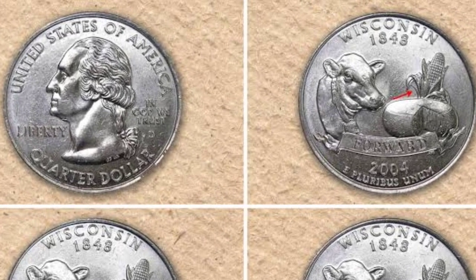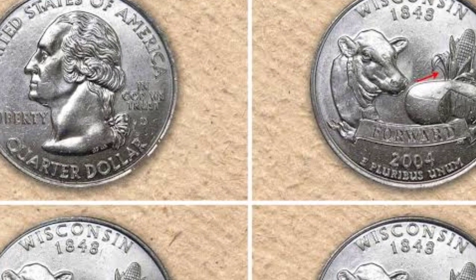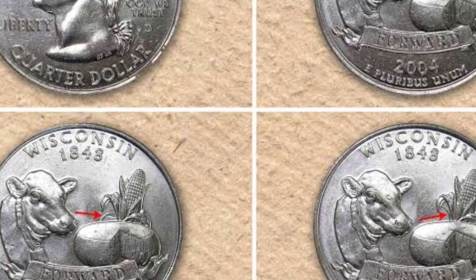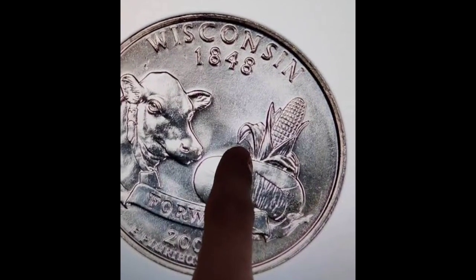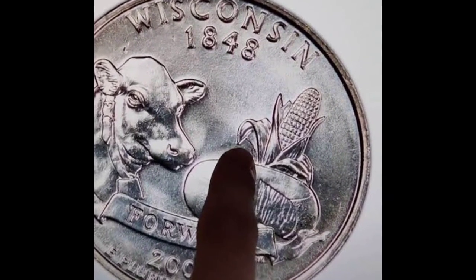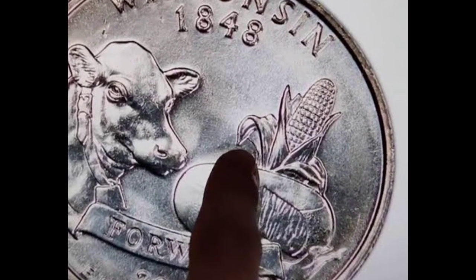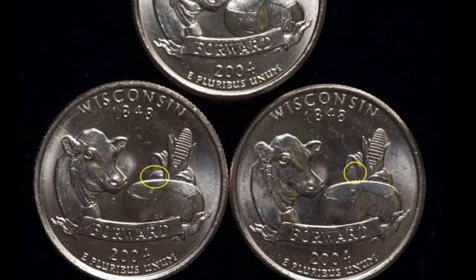This tiny Roosevelt dime sold for $21,150, and here is the reason: this coin is a proof. If you have a coin like this, it will be worth more than the average proof coin. This one received a proof 68 grade from PCGs. Even though this coin has a lot of color — toning — that is a naturally occurring process that happens when air oxidizes a coin depending on how it is stored.